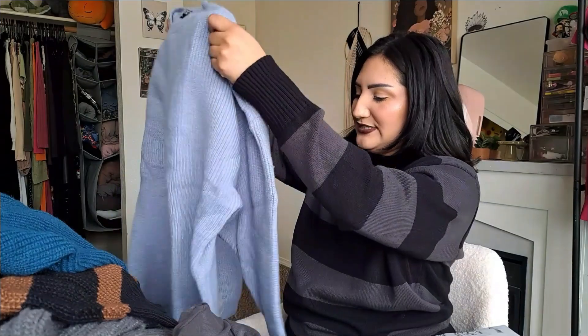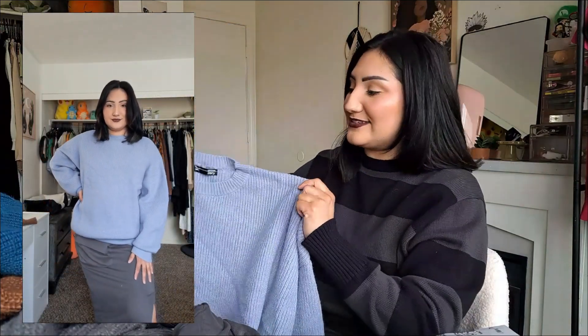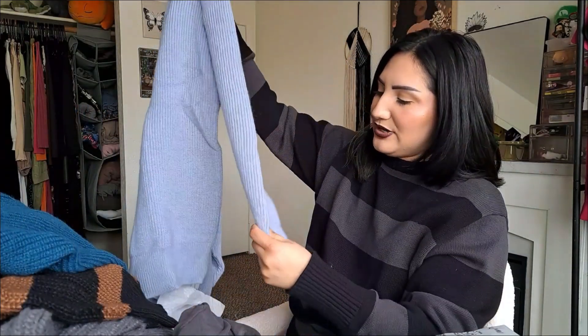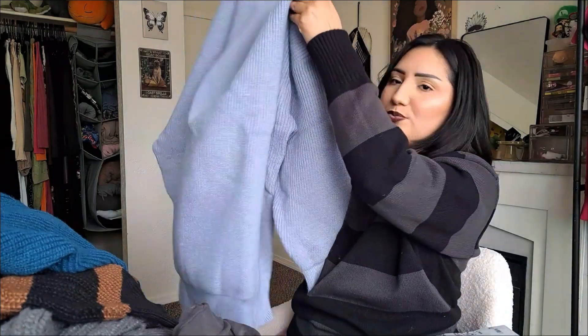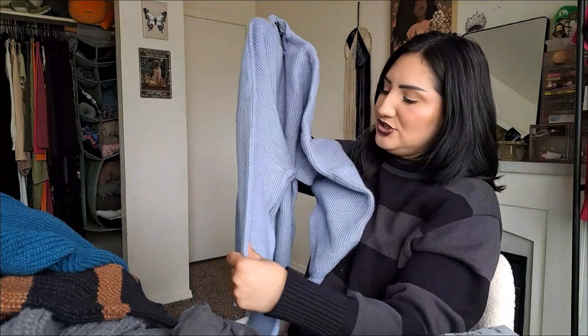This one is an oversized sweater — a really pretty baby blue color — from that same brand I really love. Again you can wear it with some leggings, leather pants, or jeans. Super cute, casual, something to just style easily. I like it and I like this color.